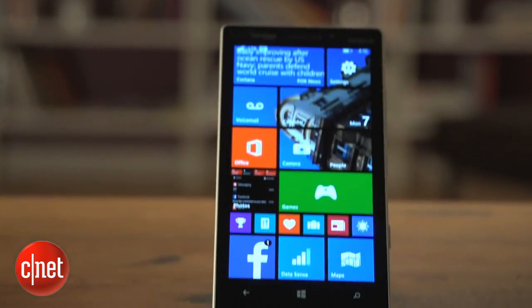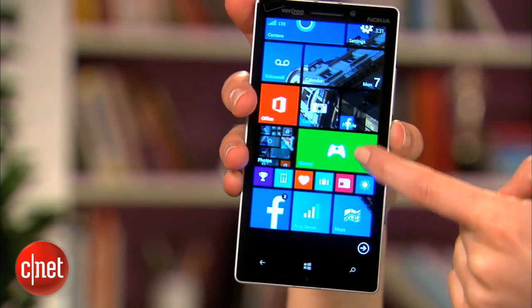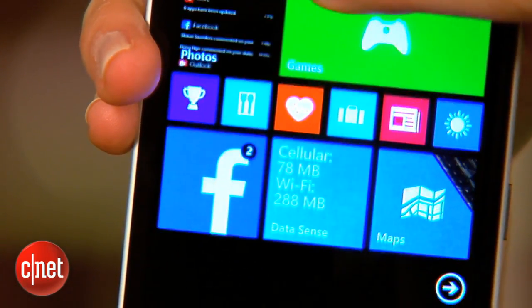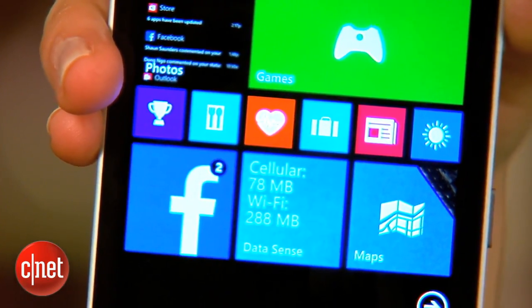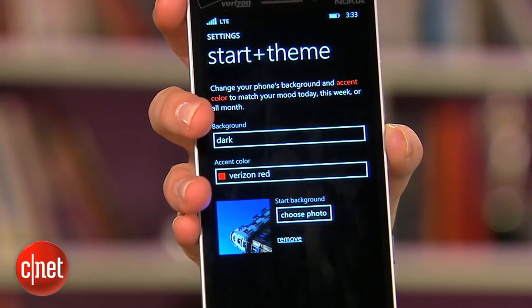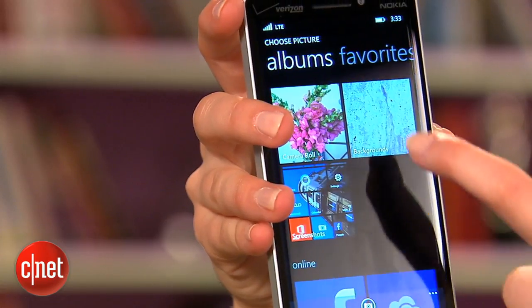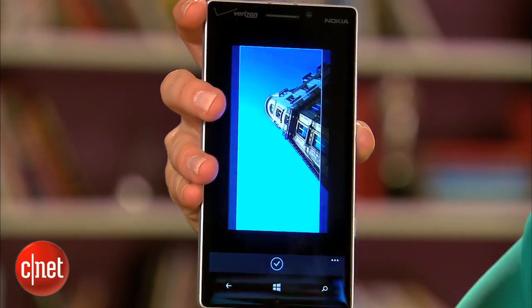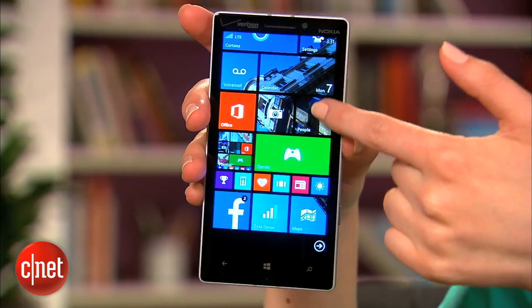Right off the bat you see a difference on the start screen with 8.1. There's an extra column of live tiles so you can fit more of them on the screen. You can have one wide tile and one large tile side-by-side or six small tiles in one row. You can also set a wallpaper on your home screen which will show up in the live tiles that use your phone's theme such as your settings and the camera. The wallpaper scrolls as you swipe up and down on the start screen.